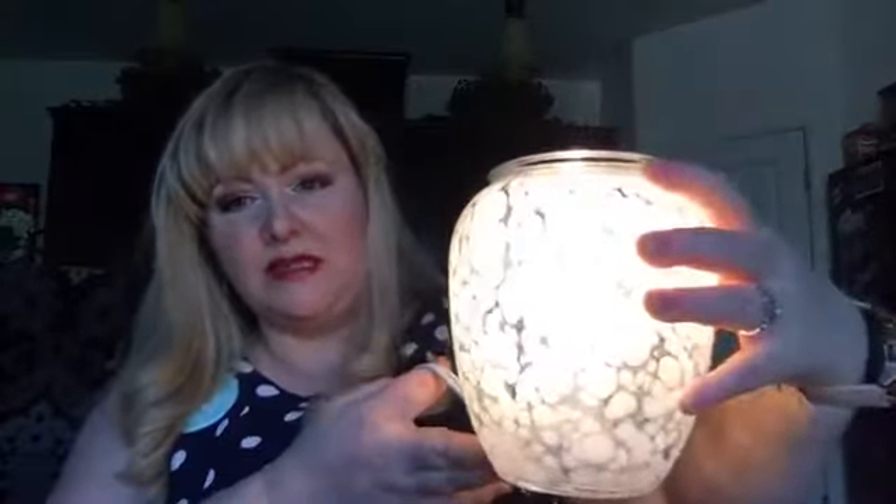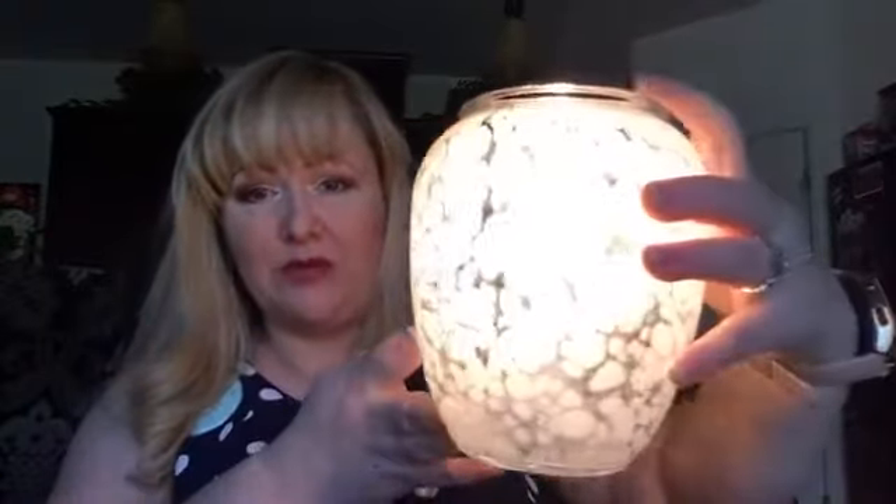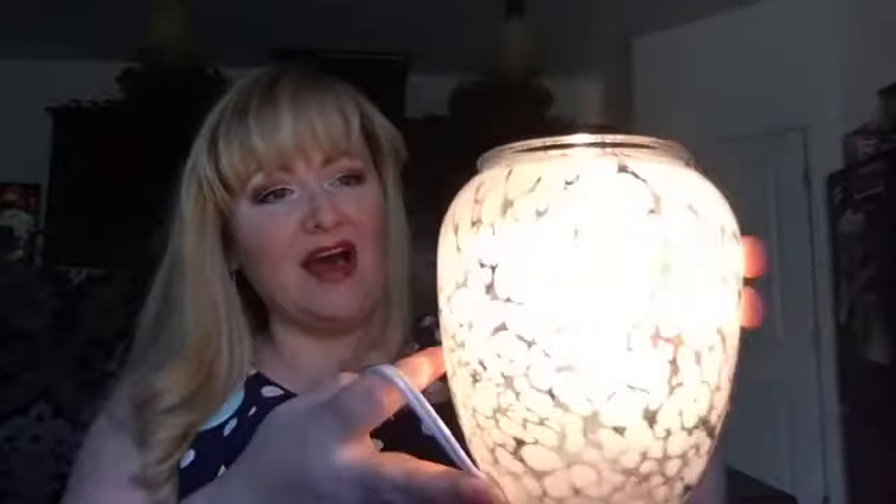This is what it looks like turned on — it's fairly bright compared to some of our other warmers, but this could really go anywhere. Look at how beautiful and gorgeous this is. I love that it's made with glass beads — that's so cool. I love that they share that information with us about how the warmers are made.